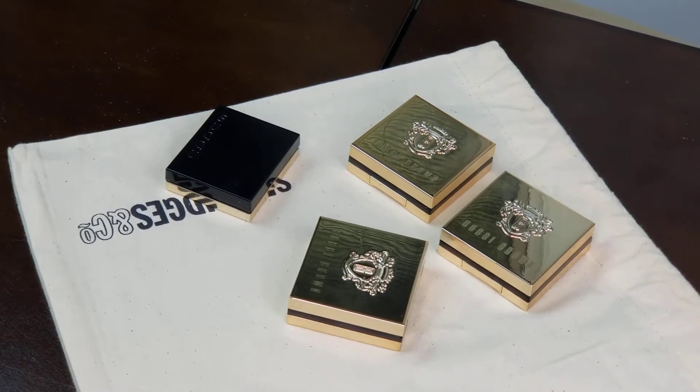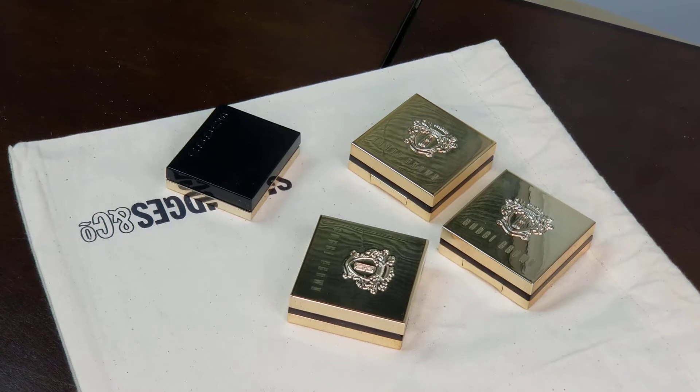Hello everyone, this is Amira from Amira's Beauty Channel. I have a very quick haul video for you guys. I ordered something from Selfridges this time — I ordered three of the Bobbi Brown Luxe Eyeshadow Rich Sparkles.